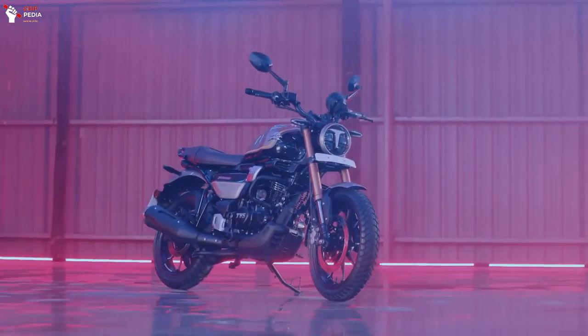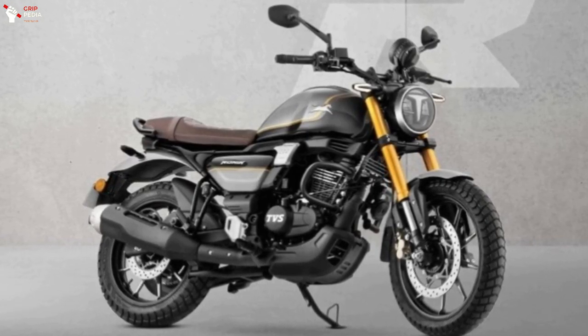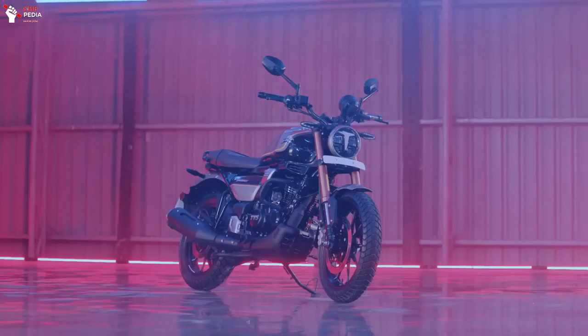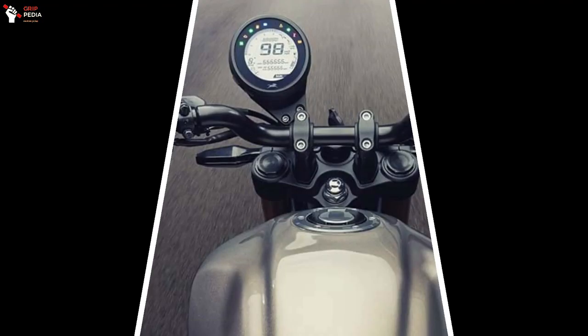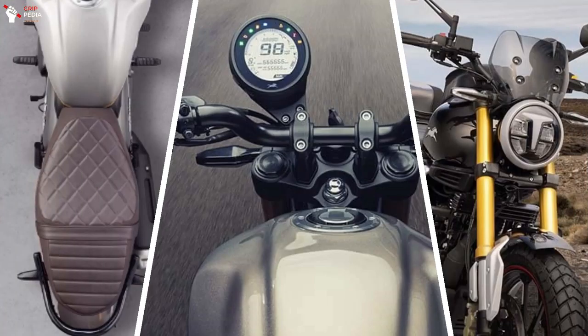TVS Motorcycle recently launched the 2023 Ronin 225 model. This bike, released in India, offers a new retro scrambler design with round headlights, teardrop-style fuel tank, offset instrument cluster, tandem seats, and premium gold upside-down suspension up front.